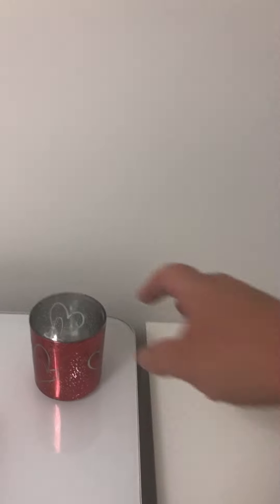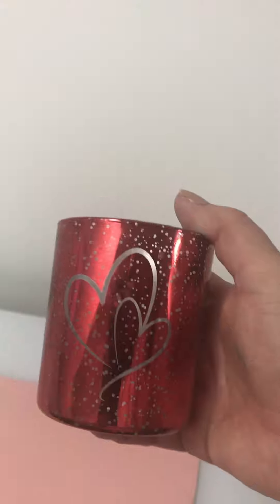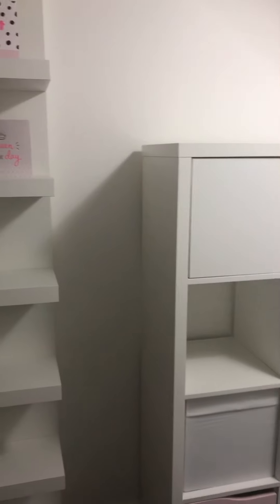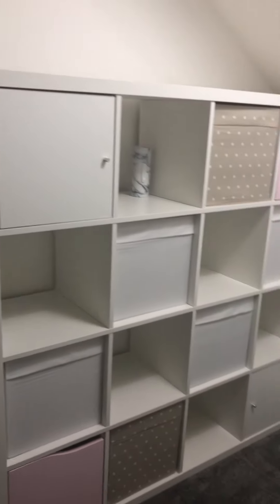I've got a pencil pot that Brandon made me, but I thought this one would look quite cute with the pencils in it. All we need to do now is get some things in the room to give it a bit more personality, bearing in mind it's also my makeup room as well as my office.